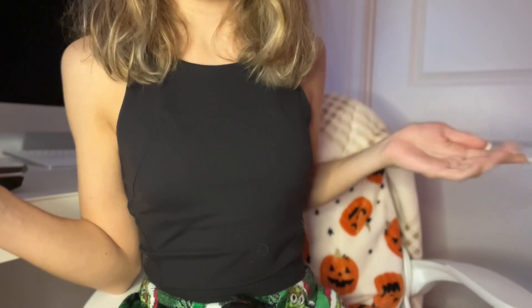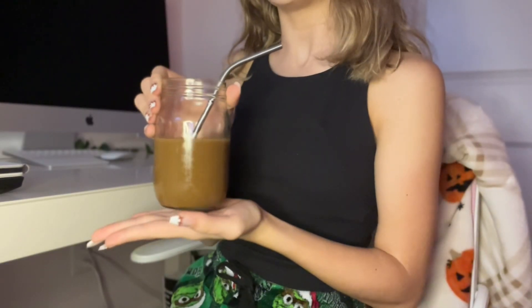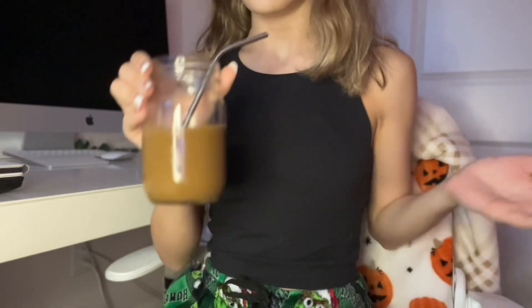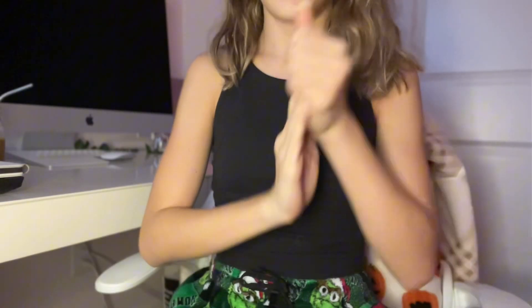Hey guys, welcome back to my YouTube channel. In today's video I'm going to be doing a fall morning routine, so let's get into it. The first step of my morning routine is coffee — I couldn't live without it. This is Starbucks cold brew, it is so good.